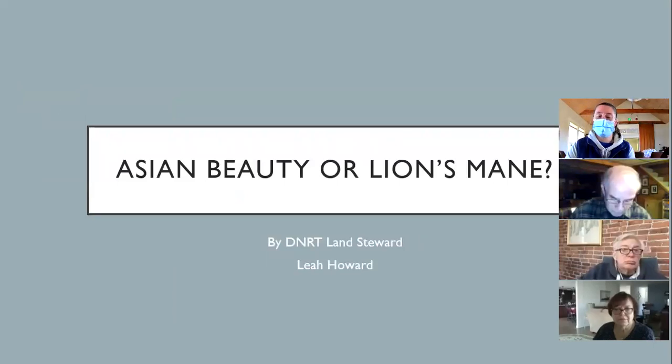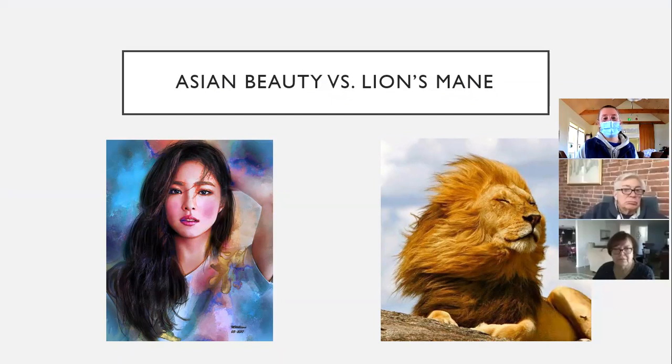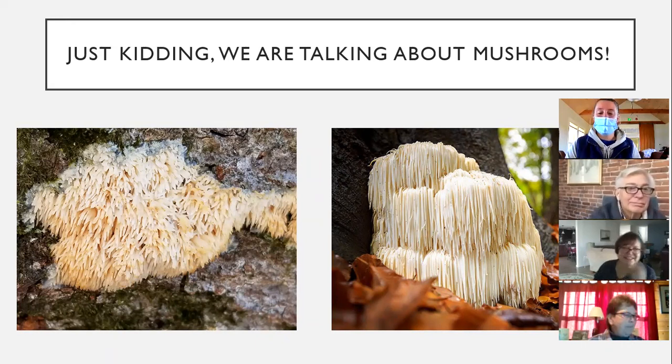Asian beauty or lion's mane? When you think of Asian beauty and lion's mane you probably think of the gorgeous lion's mane, however we're going to be talking about mushrooms. On the left is Asian beauty and on the right is lion's mane. As you can tell, they look similar — not quite exactly the same, but they do look very similar.